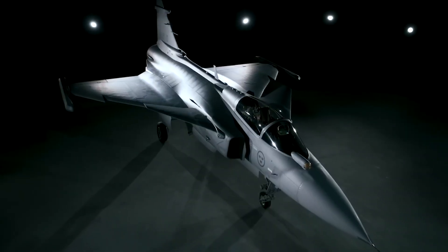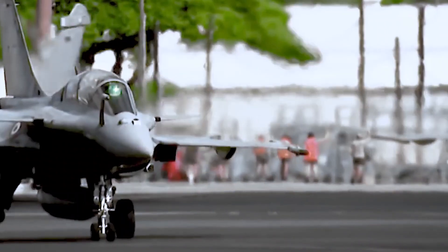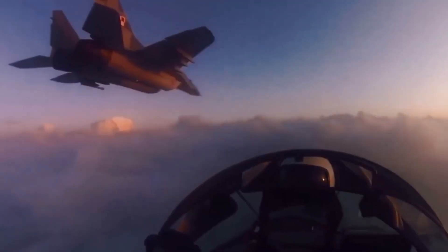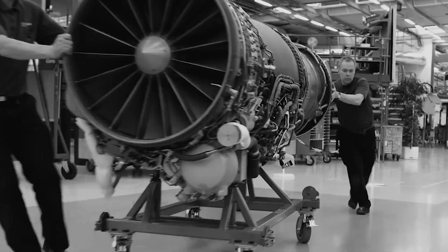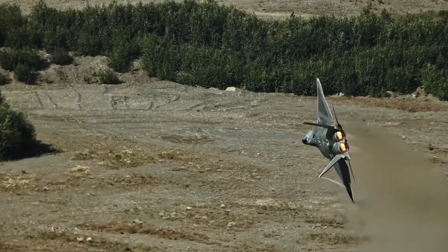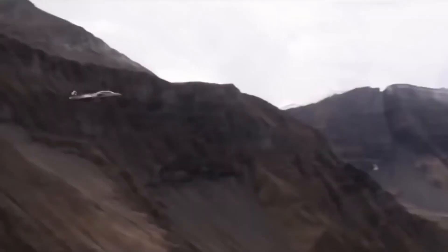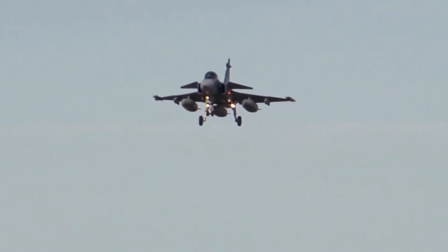But is the NGAD fighter worth the investment? Many experts believe so, pointing to its ability to replace the current F-22 Raptor fleet, which is reportedly involved in the NGAD program as a testbed upon which the NGAD fighter would be born. However, this move may be controversial, as the F-22 Raptor is America's most lethal fighter and has a storied history in the American military. Regardless of its controversies, the NGAD fighter is undoubtedly a game-changer in fighter jets and has the potential to shape the future of warfare. With the Air Force's plans to wield a lethal, unstoppable, massive fleet of 200 NGAD fighters, there's no telling what the future may hold.